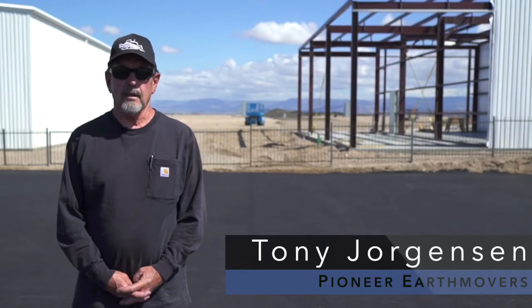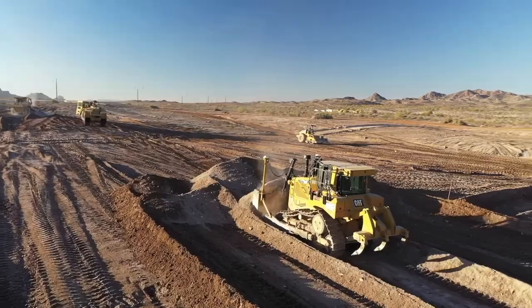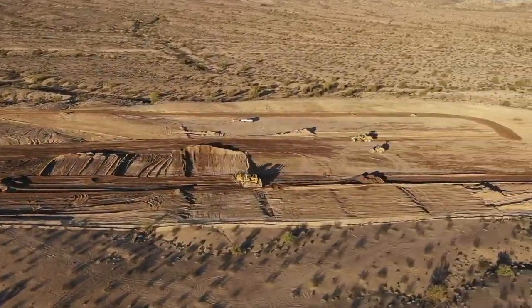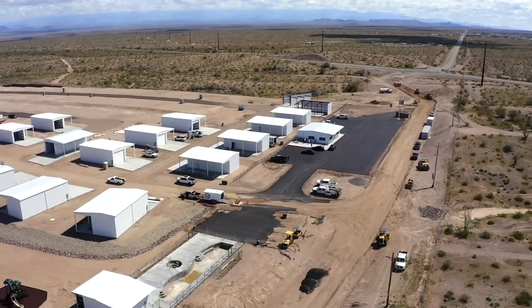My name is Tony Jorgensen. I work with Pioneer Earth Movers — I'm the project manager. We have been working on this project since November of 2018. We completed the grading and now we are working on the asphalt portion of the job, and the paving should be completed in approximately two weeks from now.